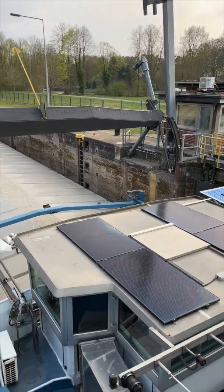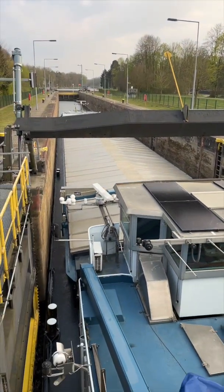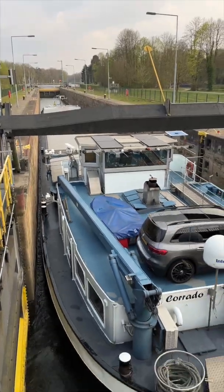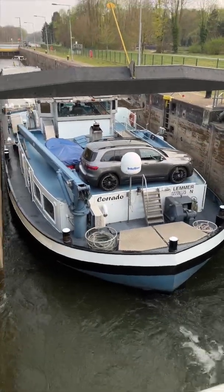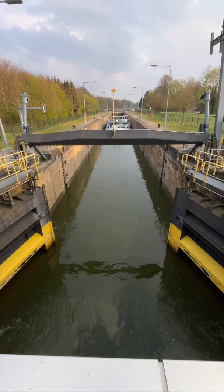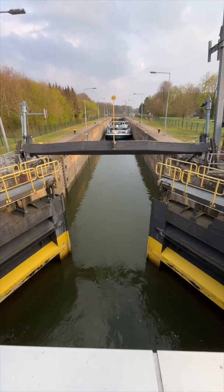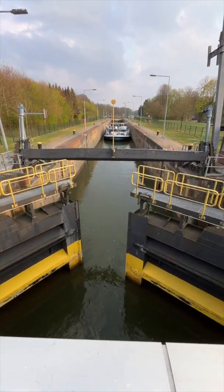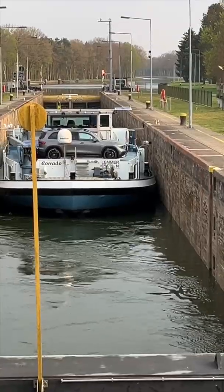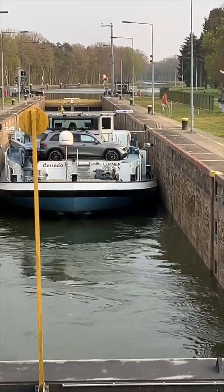This lock, or also sluice, is an engineering structure that allows vessels to navigate between stretches of water at different levels, like our canal here. The lock works by enclosing a ship in a chamber, like we see now, then adjusting the water level inside to match the higher or lower waterway.